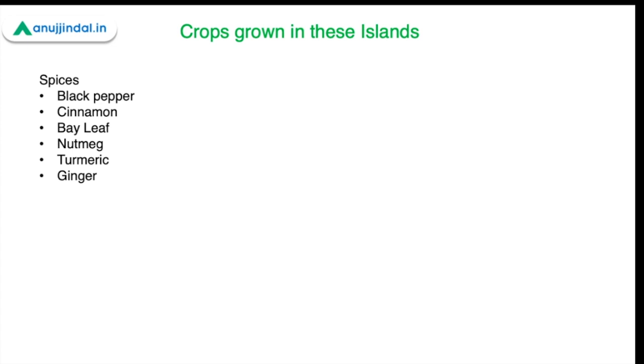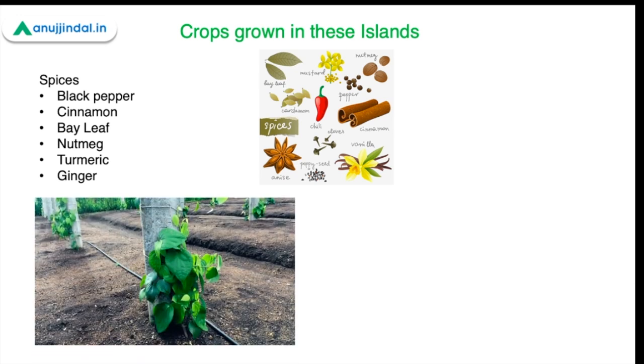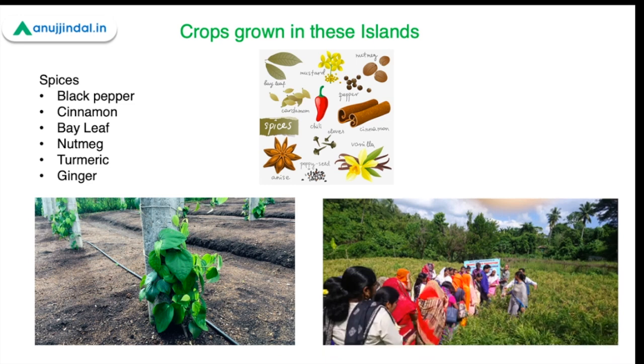There are several spices mainly grown in these areas: black pepper, cinnamon, bay leaf, nutmeg, turmeric, and ginger. These spices are usually incorporated alongside palm trees like coconut and areca nut in between. As you can see in the picture, pepper has been wrapped around the coconut tree and grown as a crop — a common intercropping practice in these islands.